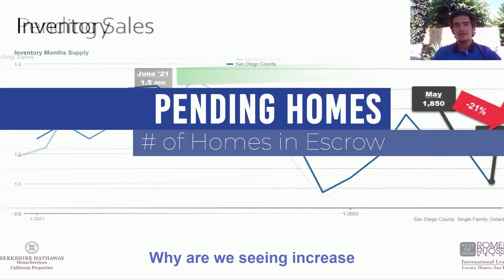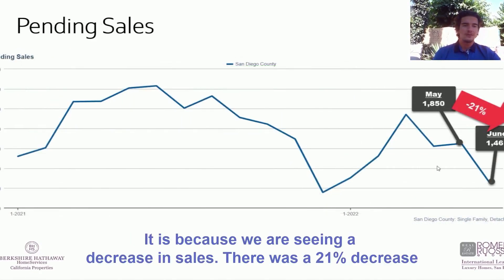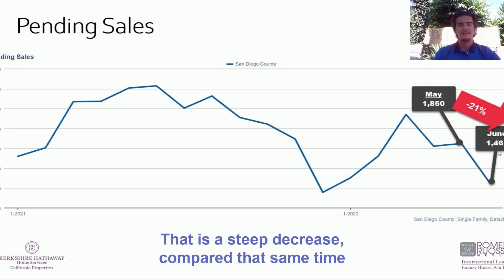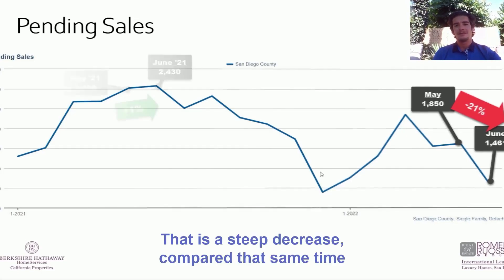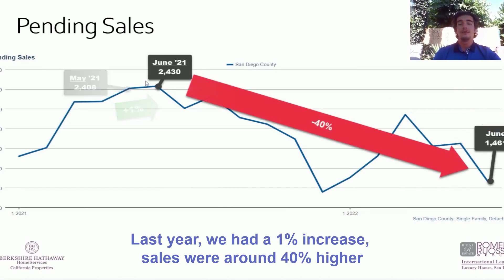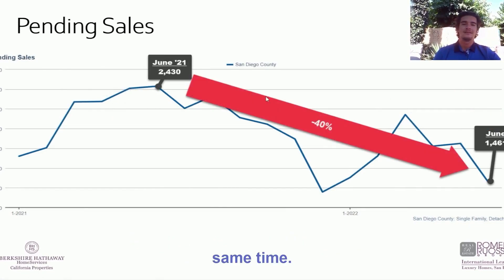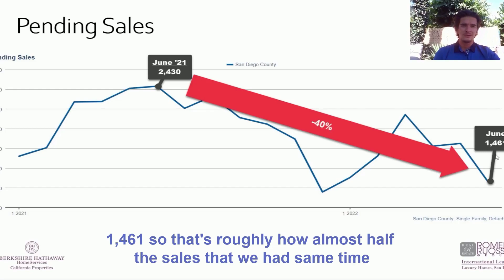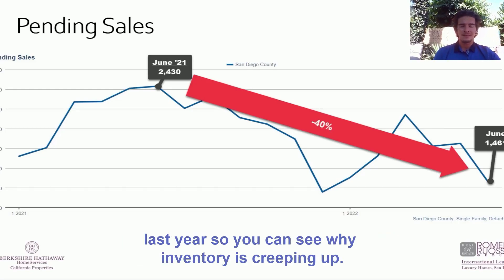Why are we seeing an increase in inventory? This is because we are seeing a decrease in sales. There was a 2.1% decrease from May to June — that is a steep decrease compared to last year when we had a 1% increase. Sales were around 40% higher at the same time last year, with 2,430 units pending, compared to 1,461 right now — almost half the sales we had last year, which is why inventory is creeping up.